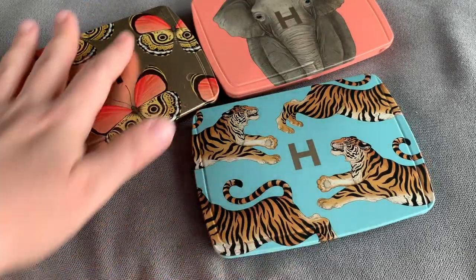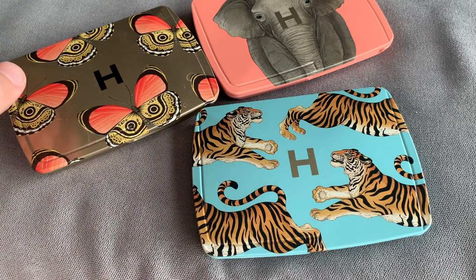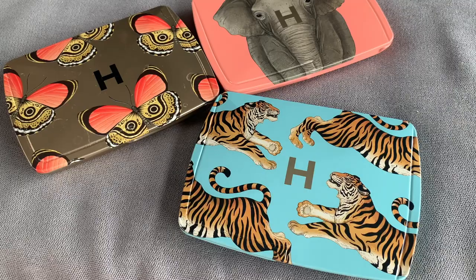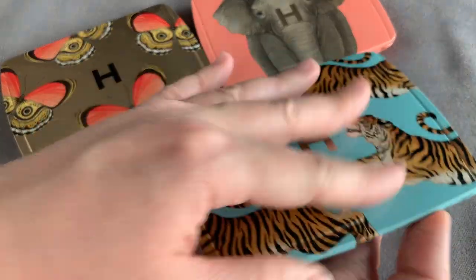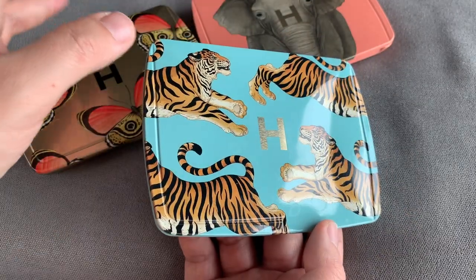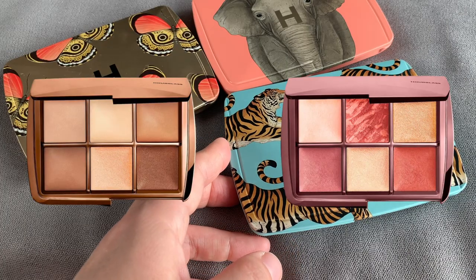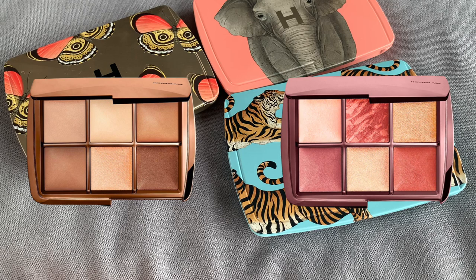If you own all three hourglass palettes from the last holidays, do you need the new hourglass palettes — Sculpt and Set, and Blush and Glow? Hourglass released these two new palettes for summer 2023, and they have the same format as the usual holiday palettes. Hourglass used to release these palettes just for the holidays, but now they seem more frequent. The new ones for summer 2023 have repeat shades — there are a lot of unexpected overlaps.